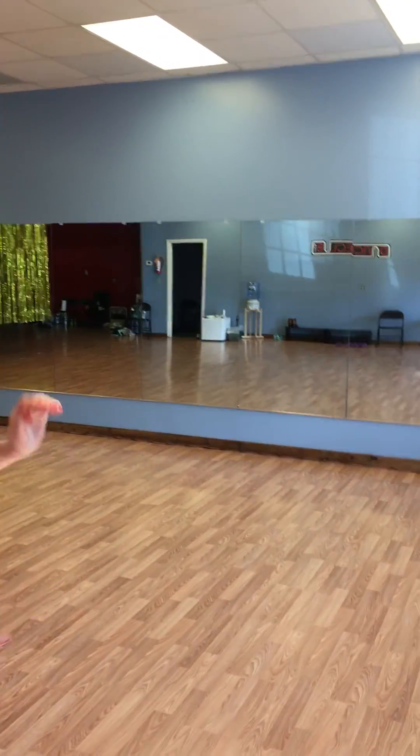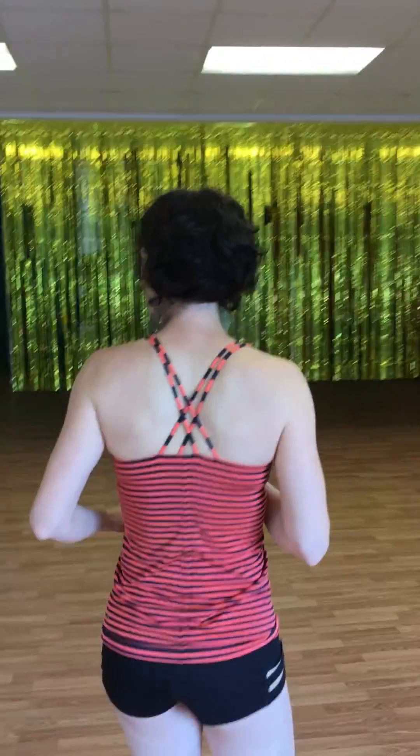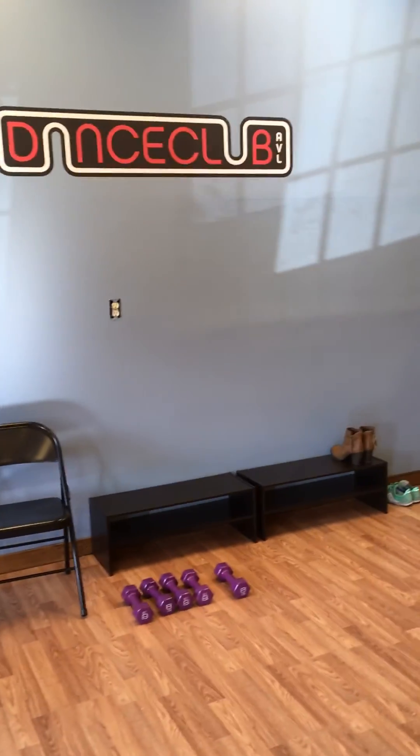This is our front studio — some people like to call it the blue studio. Here's where you come to check in for your class, sign our lovely waiver, and then you can come right over here and drop your shoes off.